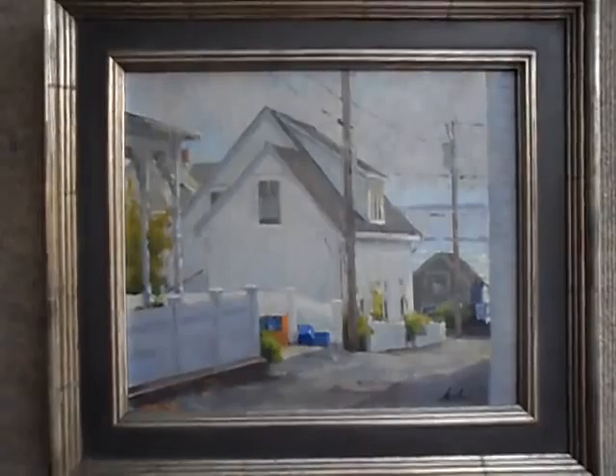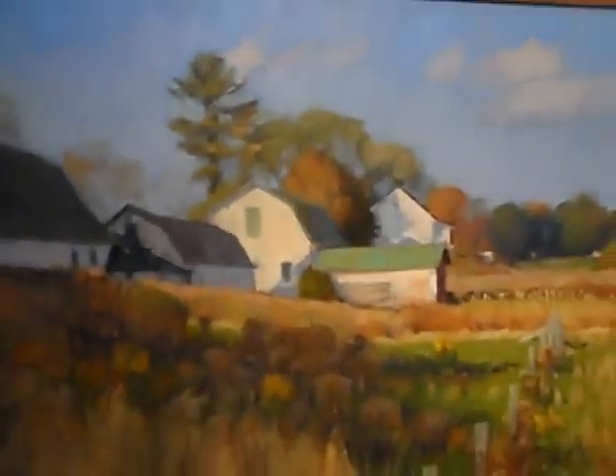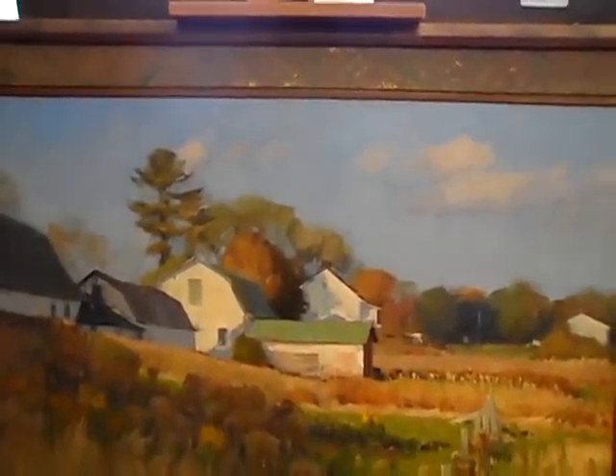This doesn't really show it too well in the video, but great sense of atmosphere. Shepherd's Barn, October. It's a pretty large painting, 26 by 34.